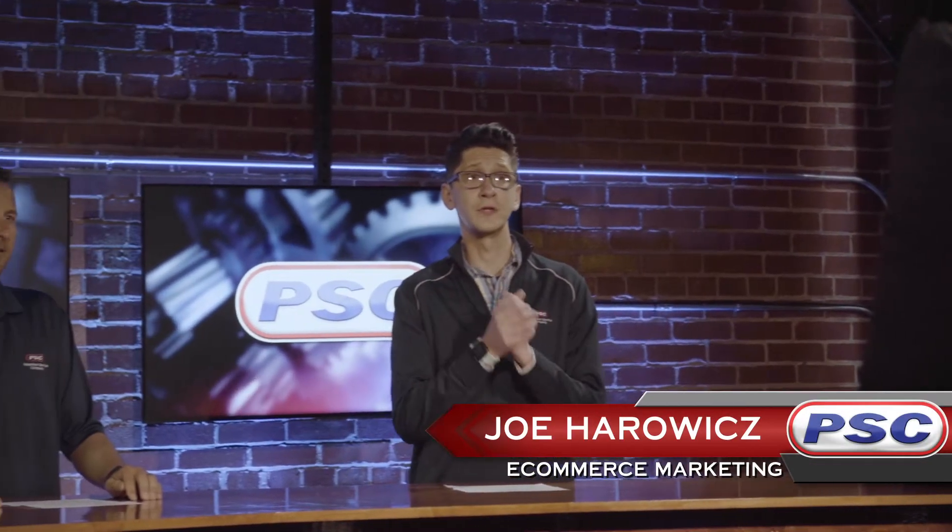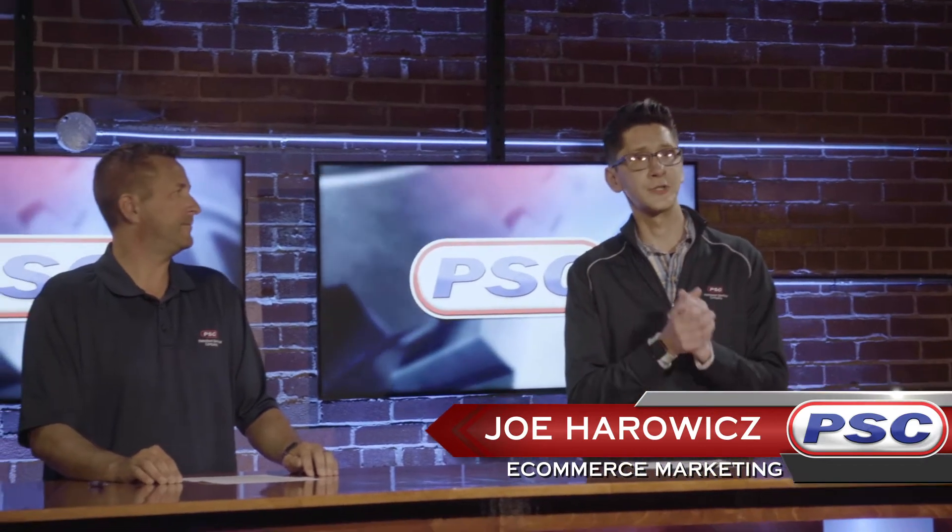Hey, what's going on guys? Joe and John here with Petroleum Service Company, and today we're going to be giving you a little bit of an overview of our tractor transmission fluids. So John, what is a tractor transmission fluid?